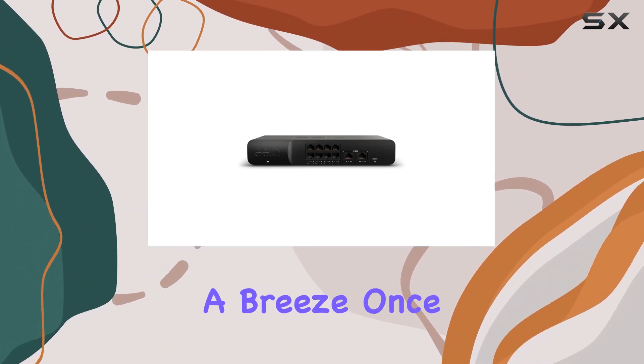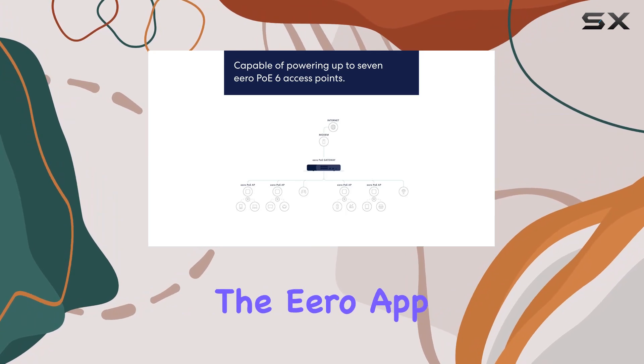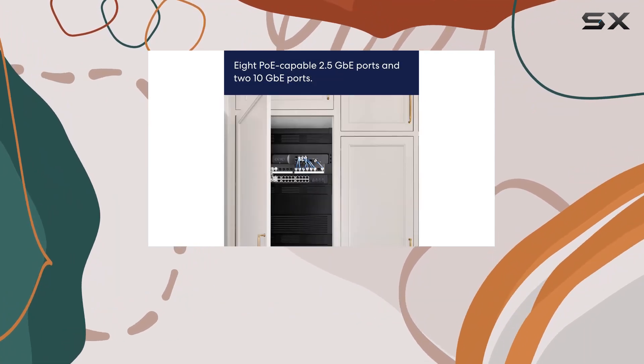Setting up this powerhouse is a breeze. Once your PoE infrastructure and access points are in place, the Aero app guides you through the setup process, allowing you to manage your network from anywhere with ease. And when you need support, Aero has you covered.